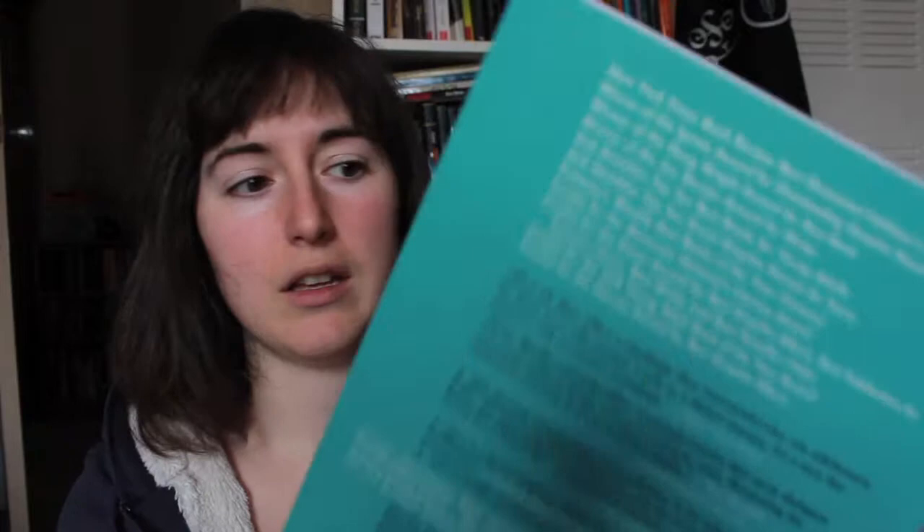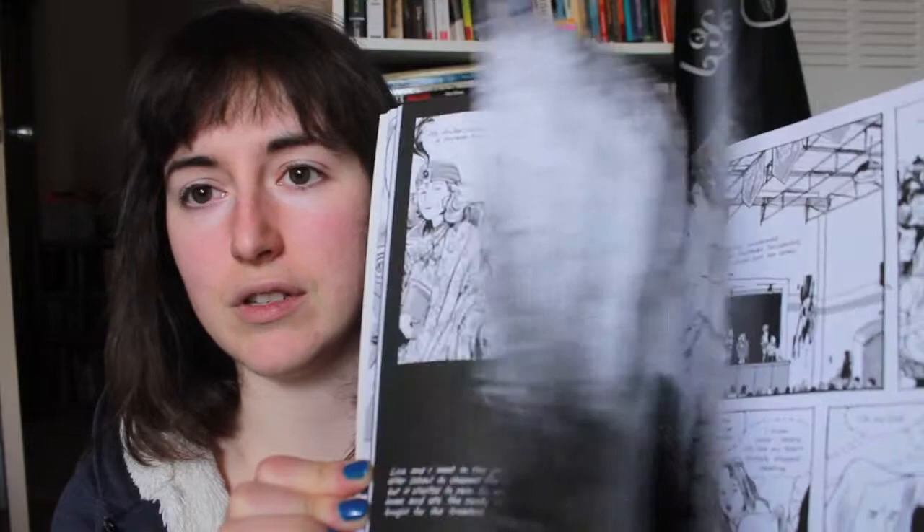I also have Skim, which is written by Mariko Tamaki and illustrated by Jillian Tamaki. It's a graphic novel, so there's a lot more art of hers inside. It's really beautiful.